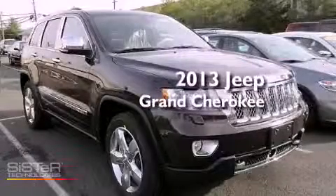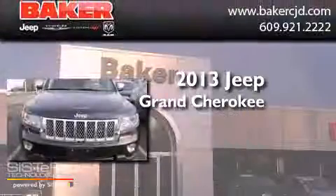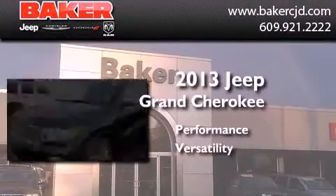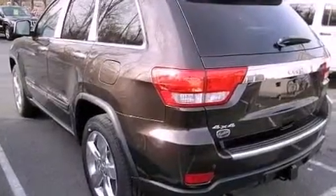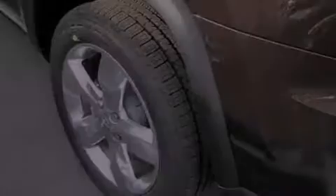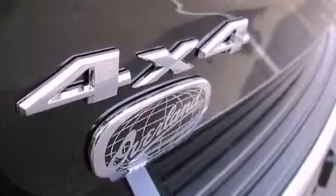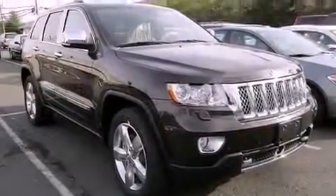This is a brand new 2013 Jeep Grand Cherokee. Its top features include an air suspension, a navigation system, a rearview camera, traction control and stability control systems, high-intensity headlights, commercial-free satellite radio, aluminum wheels, and a tire pressure monitoring system.